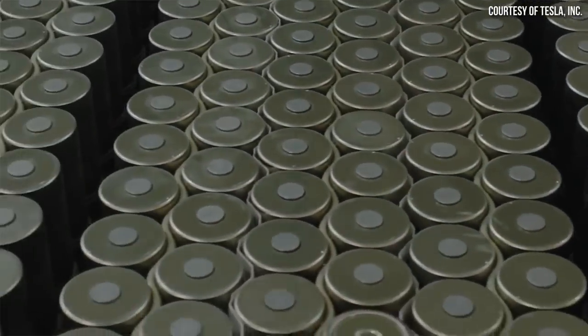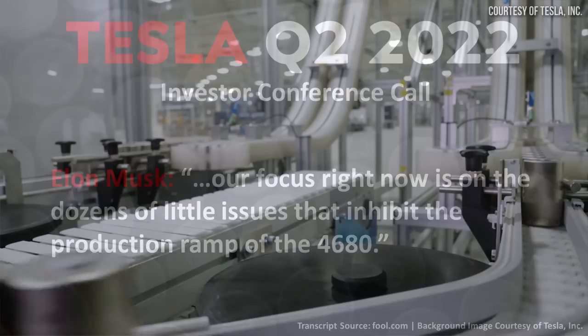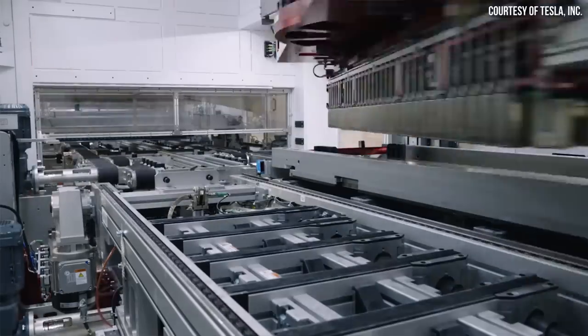Tesla's 4680 battery ramp has been slower than Tesla would have hoped due to, as Elon Musk recently put it, dozens of little issues that inhibit the production ramp of the 4680, one of which he identified as being related to their revolutionary dry electrode manufacturing process.